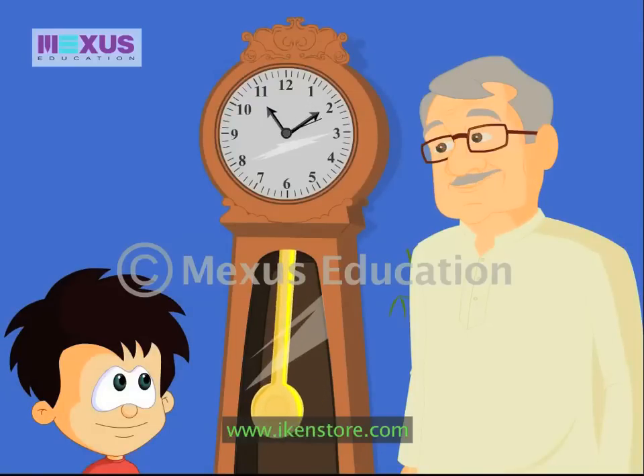Come on now, go to bed, JC. Before the clock strikes twelve and you turn into a pumpkin! Good night, Grandpa!